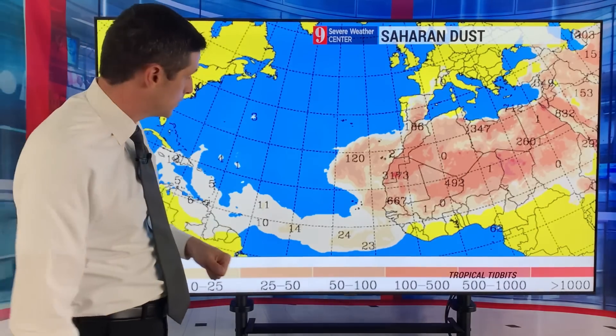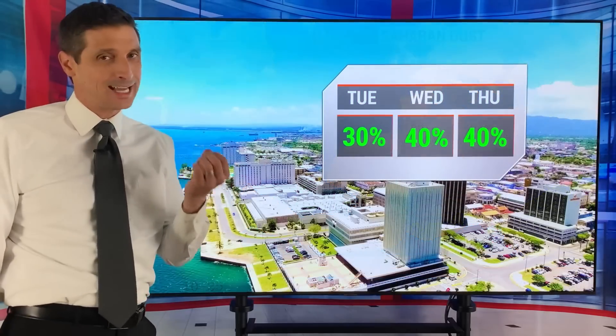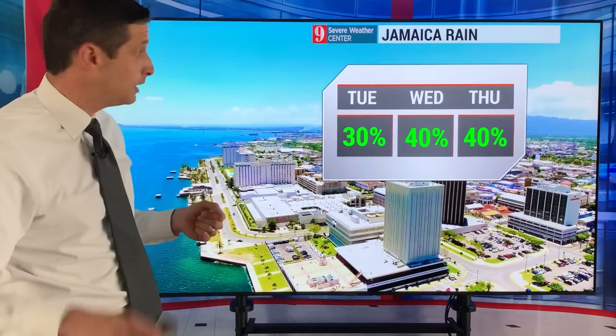Dominica, Martinique, Guadeloupe, Barbados, St. Lucia, St. Vincent and the Grenadines, Grenada, Anguilla, Antigua and Barbuda — we've been seeing some extra dust. It's not super thick, but it's been out there. Leave those comments and let me know what you have where you are.